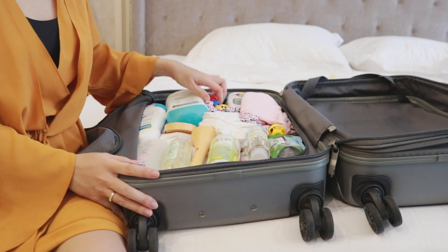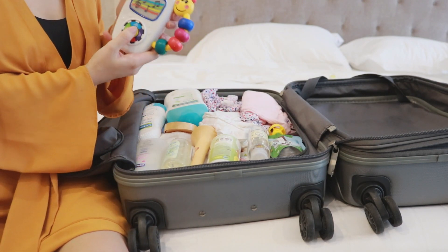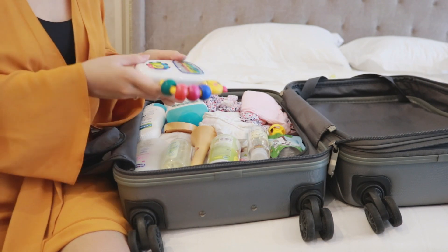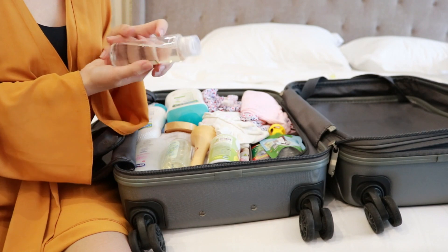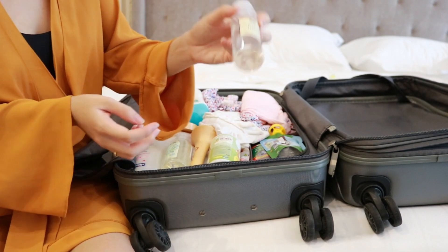Đây là đồ chơi của bạn - bạn rất là thích chơi cái ký hợp nhạc này, có nhạc rồi nháy nháy, ở nhà bạn rất là thích chơi nên mình cũng mang theo luôn. Đây là nước giặt quần áo - mình mang theo xốp ra chai nhỏ như thế này cho tiện, để mình giặt khăn sữa và quần áo của con luôn.